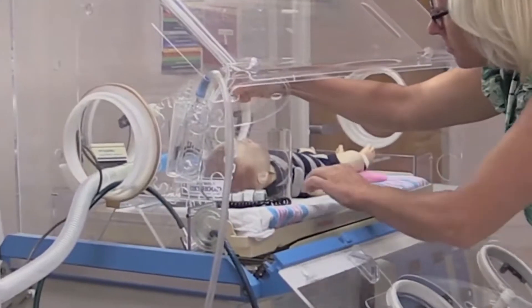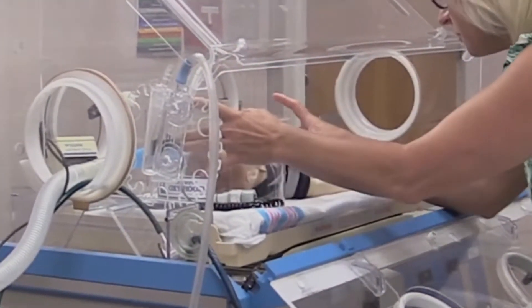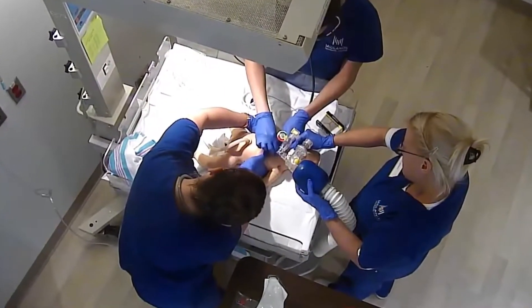My name is Shelly Heimbach and I'm a senior here at Midlands Technical College. What got me interested in respiratory is that I was a premature baby — I was born six weeks early. By doing research online, I realized that Midlands Technical College is probably the best in the state for respiratory.